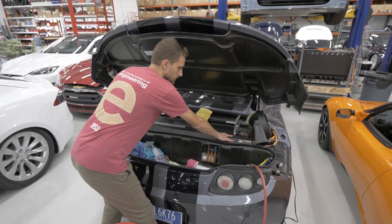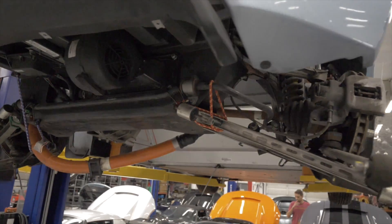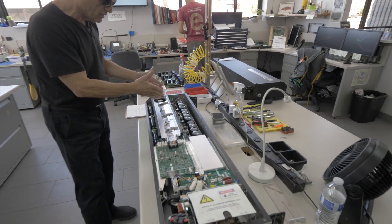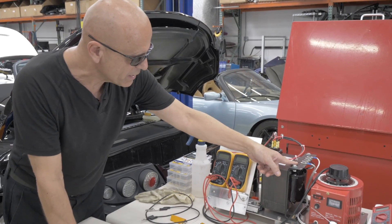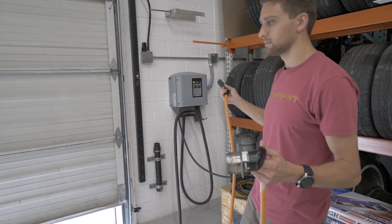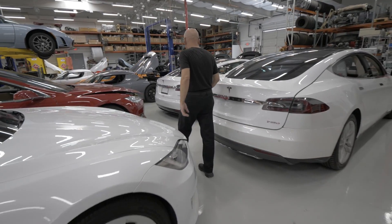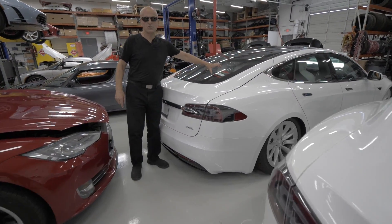Before we continue, it's important to talk about what Gruber Motors is actually doing. They are keeping alive the original Tesla Roadster by servicing them and bringing them back to life. If a battery gets bricked, they are fixing PEMs — the electronic modules that power the Tesla Roadsters. Gruber Motors has fixed countless Roadsters over the last few years, and they are now starting to branch into Model S and X and eventually Model 3. This is quite possibly the first aftermarket Tesla repair facility of this size in the world.